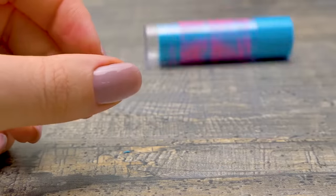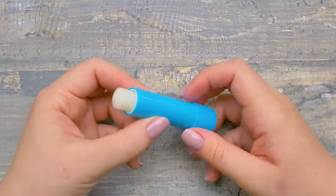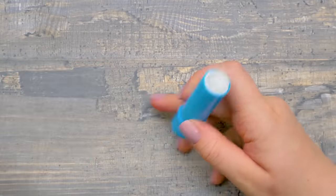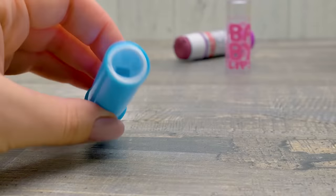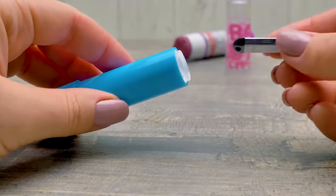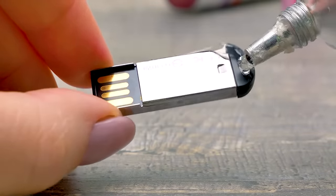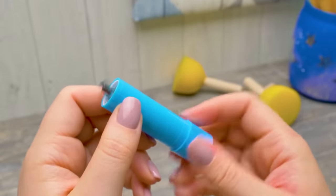Many of you have probably lost flash drives at some point. To prevent that, we'll hide it in a lipstick. You've probably already guessed that first we need to take the lipstick out — if you have some used up lipsticks at home, you better use those. Let's see if our flash drive fits. Perfect! Let's apply some glue onto the flash drive and glue it inside the lipstick tube. Voila! Very handy — you'll never lose this flash drive!